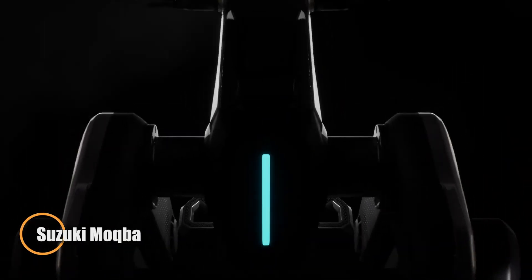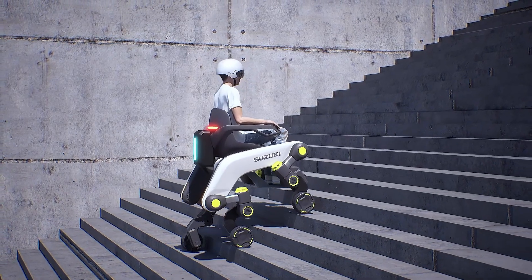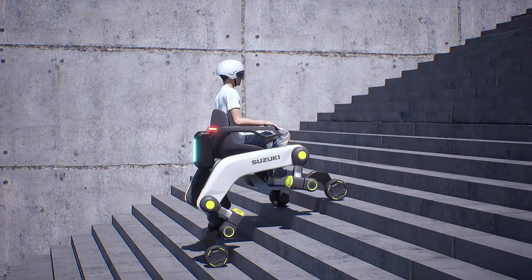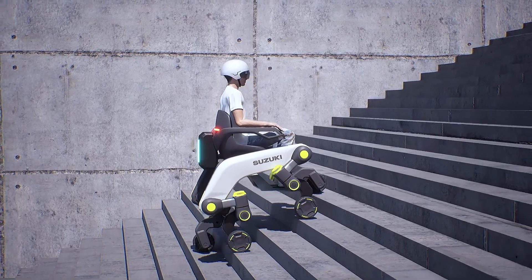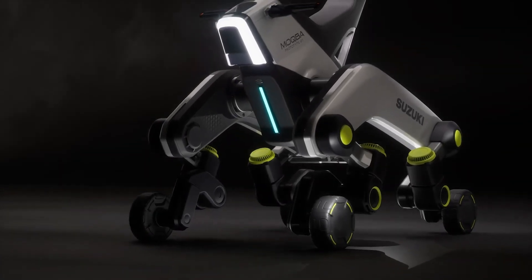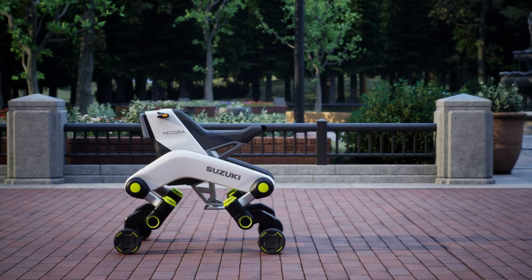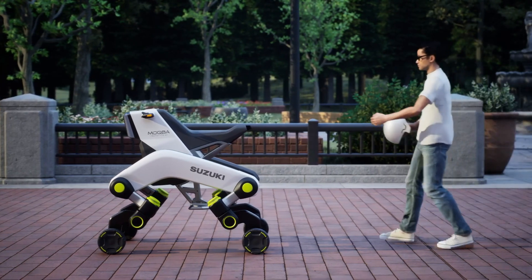Unveiled at the Japan Mobility Show, the Suzuki Makba is a groundbreaking electric robotic platform built to conquer the challenges of dense urban environments. Blending modular design with all-terrain adaptability, Makba rides on four independently articulated robotic legs, each with three joints, giving it the unique ability to climb stairs and traverse uneven ground while keeping its chassis level.